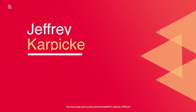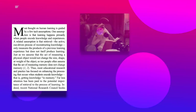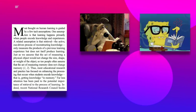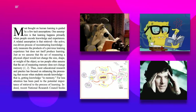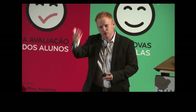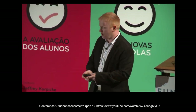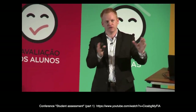Professor Jeffrey Karpek's study showed that active recall outperformed other methods of studying. He gave 80 undergraduate students a science text to read and compared test results a week later for those who read it once, those who read it four times, those who drew a concept map, and those who actively recalled — trying to remember as much as possible without looking.